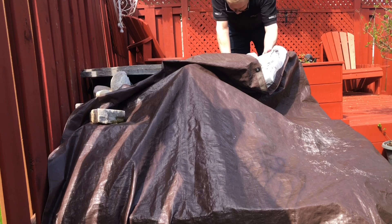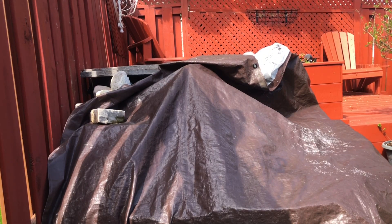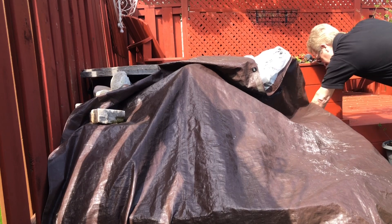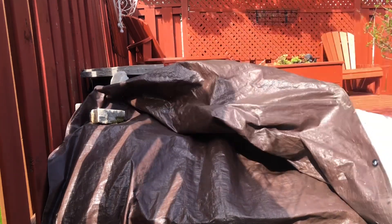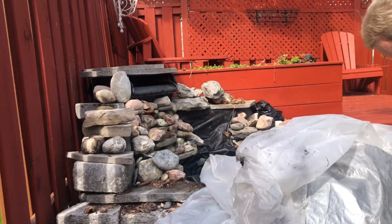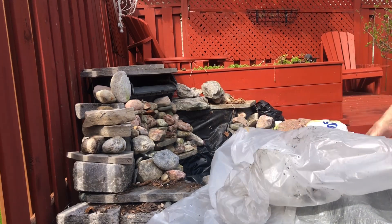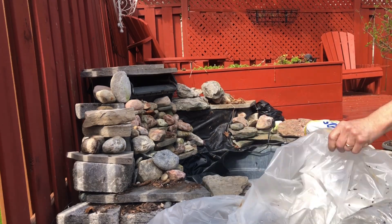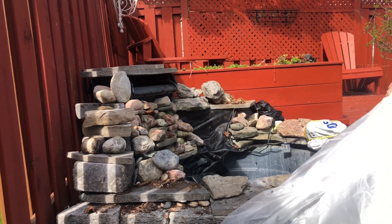Covering the waterfall for the winter months seems sort of redundant because it's meant to hold water, but it's the possibility of ice cracking the bowl and breaking the pump that I'm afraid of. Even though it's made of a poly resin or sturdy plastic and seems strong enough, I just didn't want to take the chance. Covering the waterfall also helps with reducing the cleanup and getting it ready for the new garden season.